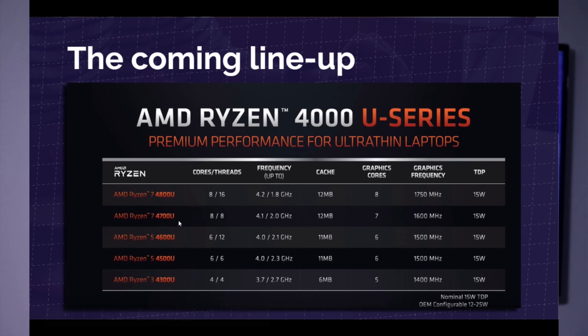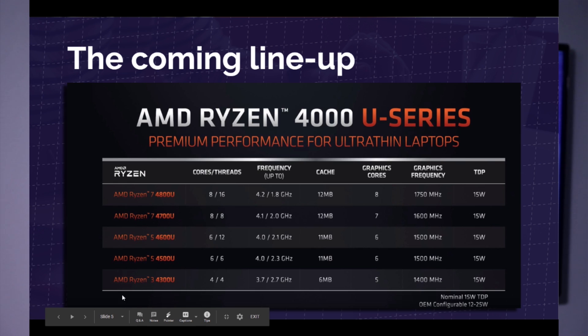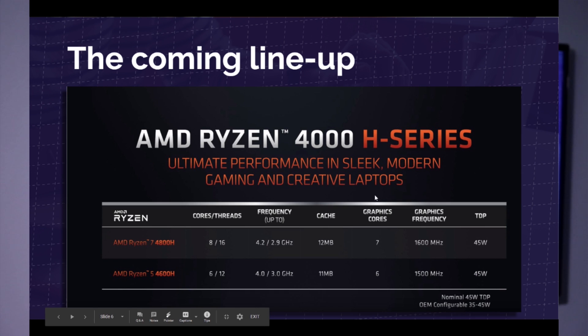This is the lineup they're promising: the 4800U, 4700U, 4600U, 4500U, and 4300U. The numbering is a little confusing, but it's nothing outrageous like Intel — this is something we can handle. Their biggest U mobile processor has eight cores and 16 threads, which is what you'll find in most ultrabooks. The H processors are for high-performance gaming and creative laptops — more of the higher-end budgets, though as we're seeing with the product release, it's not as expensive as anticipated. On the H series, you have the 4800H and the 4600H, which consume a lot more power, so we might see some dips in battery life.